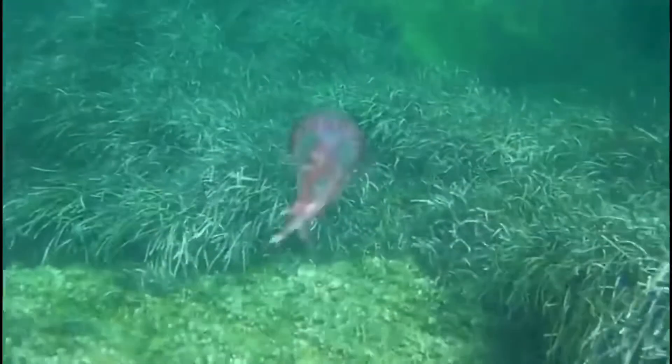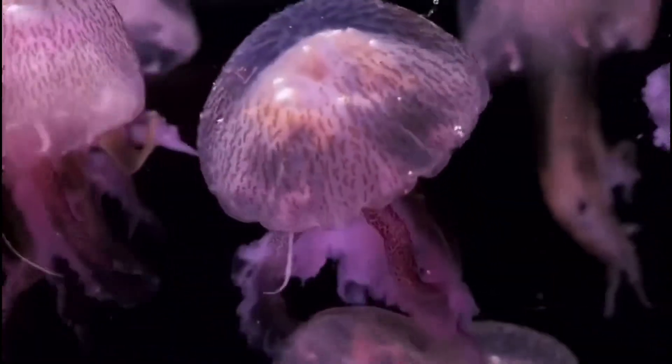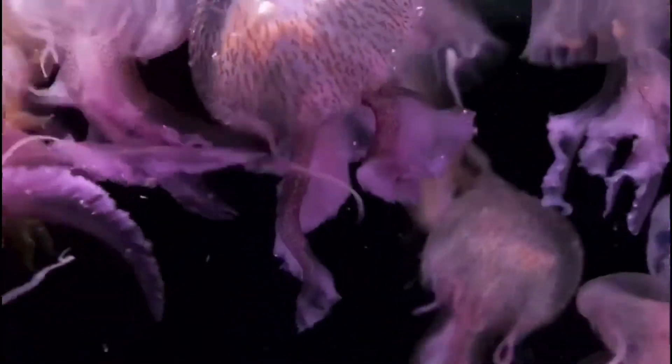They are a pelagic, or open ocean, species, although since they live a planktonic lifestyle, they can be found along coasts or wherever the currents may take them.